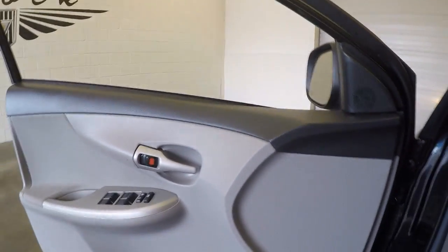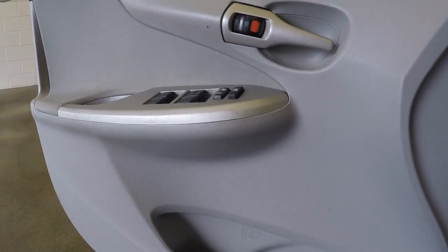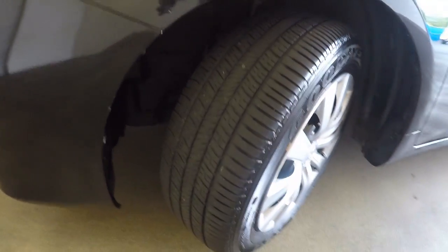This car only has about 14,500 miles — very low miles. And you get to see the nice tires.